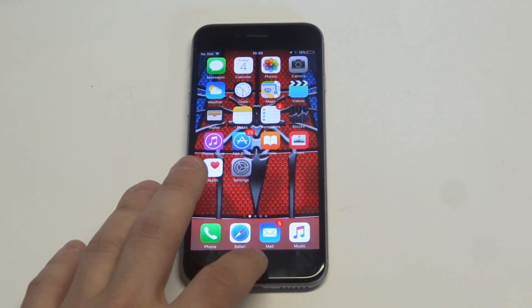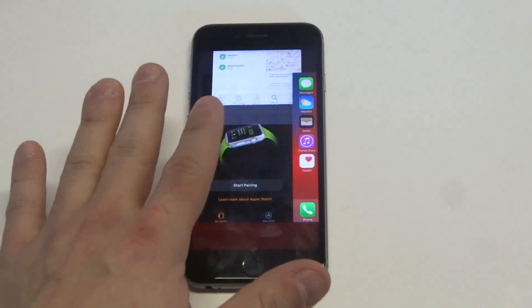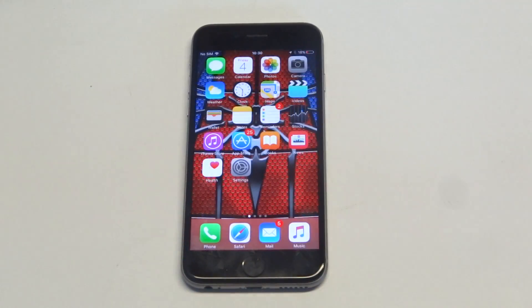Another thing you could try is to kill all apps by double tapping the home button, sliding up, and just getting rid of all the running apps. That usually makes a big difference in daily battery life.